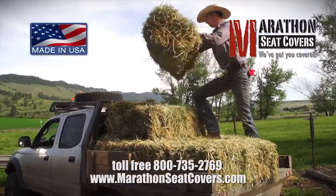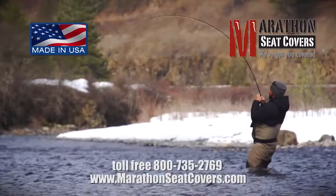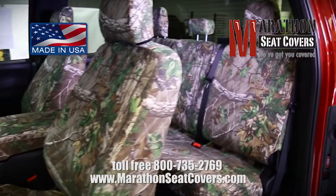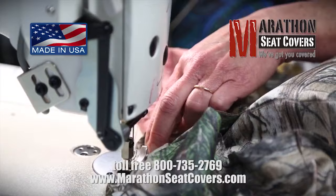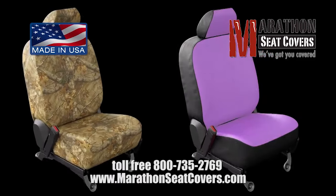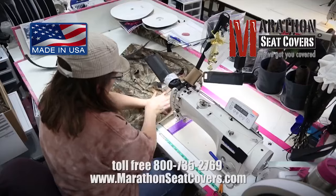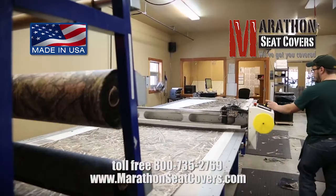If you live life outdoors, then your truck is an important part of who you are. Whether you're a hunter or fisherman, protect your truck's interior with Marathon Seat Covers. Handmade from Cordura Nylon and available in both solid colors and most popular camo patterns, Marathon Seat Covers are waterproof and machine washable and custom made to fit every make and model.